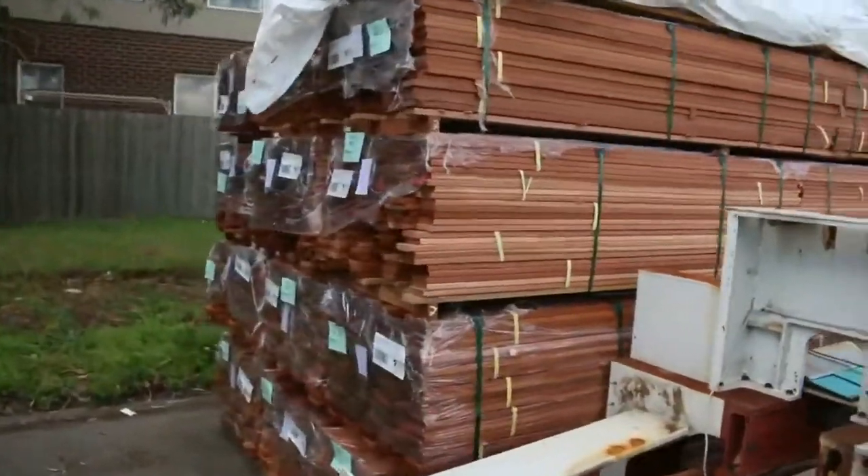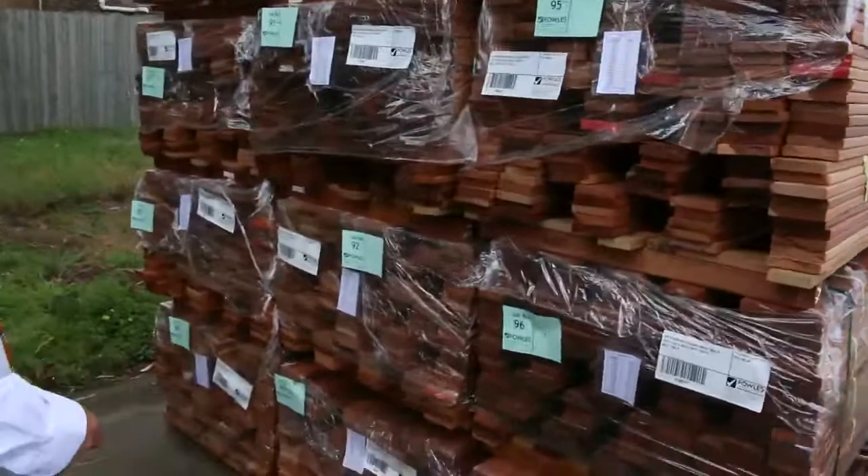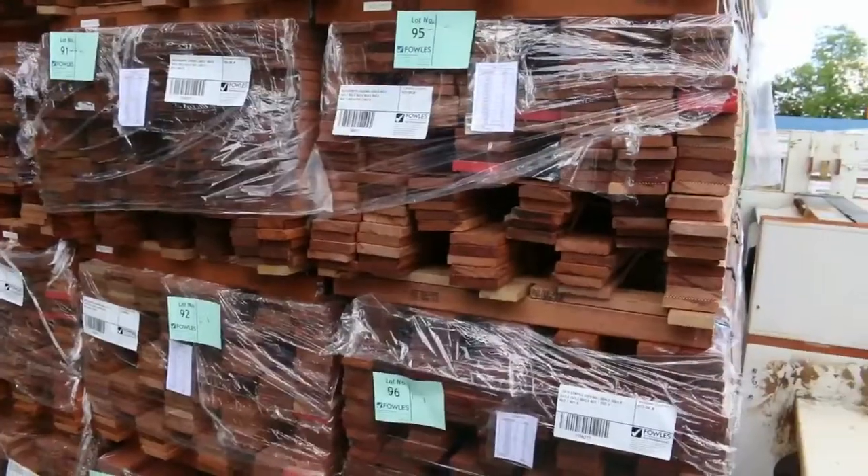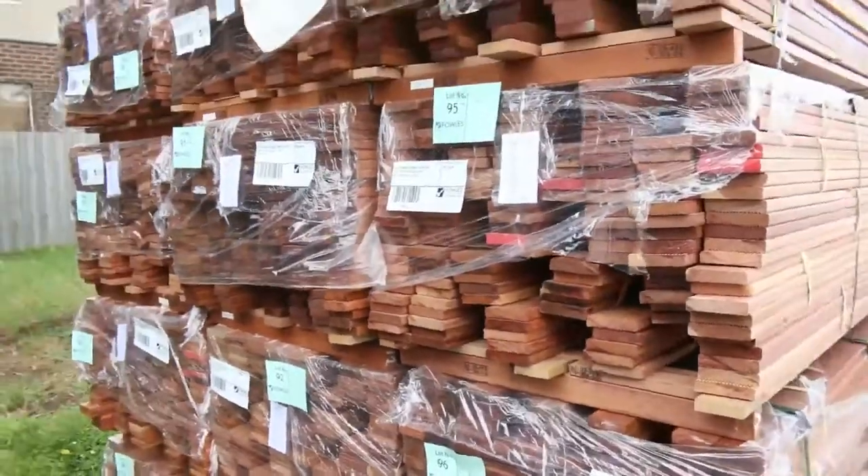Got some nice decking which has just arrived here. Some Kempas — gee, that looks similar to Merbau, doesn't it. 90 by 19 and 70 by 19 there as well. Some really, really nice looking timber there. Red as well.